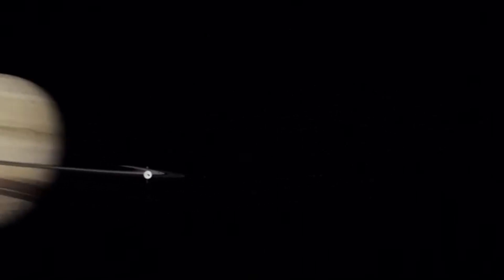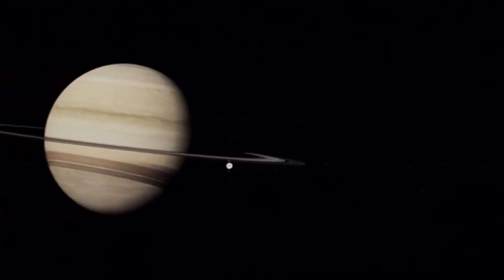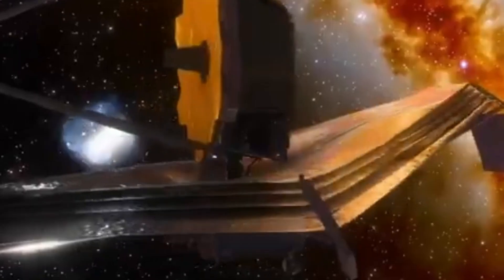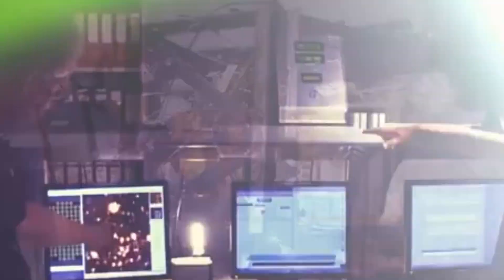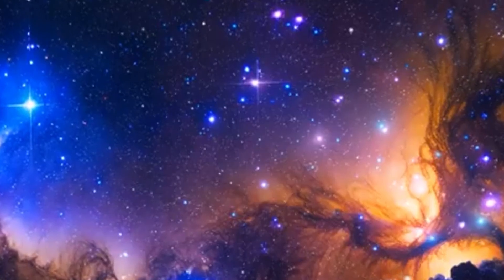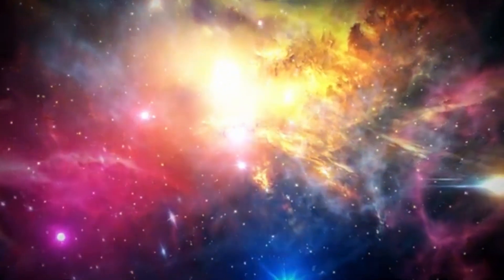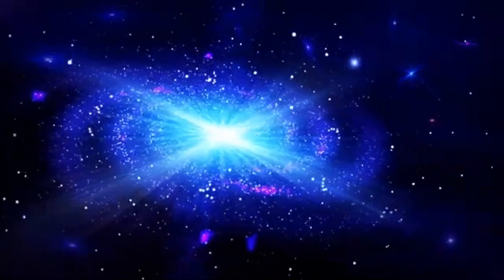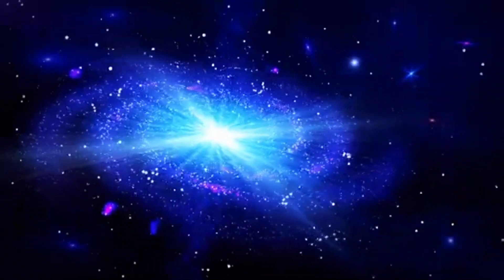Constructing the James Webb Space Telescope was no simple task. It required decades of meticulous planning, design, and overcoming numerous obstacles. The project officially launched in 1996 as a joint effort between NASA, the European Space Agency, and the Canadian Space Agency. These organizations combined their expertise, technology, and resources to bring this remarkable telescope into existence.